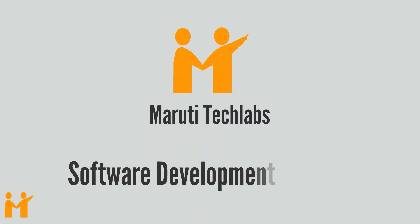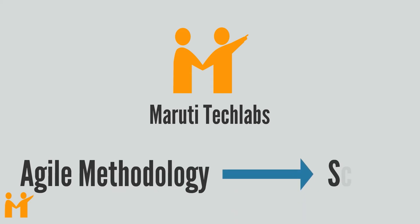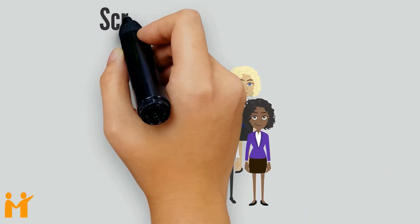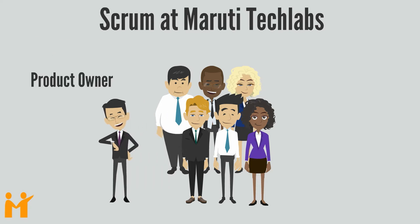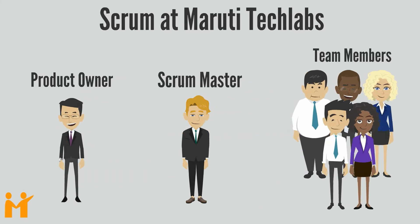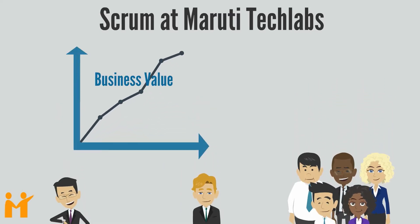At Maruti Tech Labs, we use Agile methodology for software development, employing Scrum as the sub-approach. Scrum at Maruti Tech Labs relies on three prescribed roles: product owner, Scrum master, and team members. Agile Scrum produces the highest business value in the shortest time by developing products in an iterative and incremental manner.